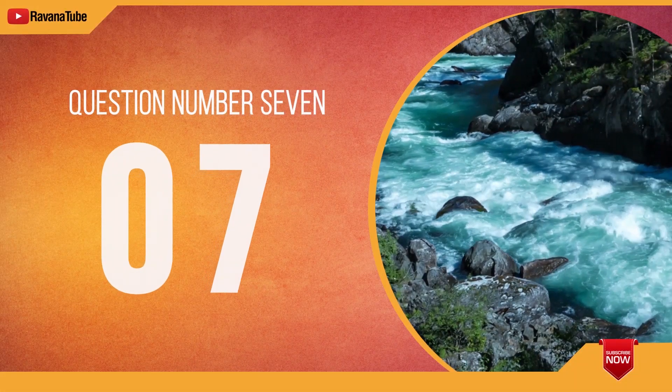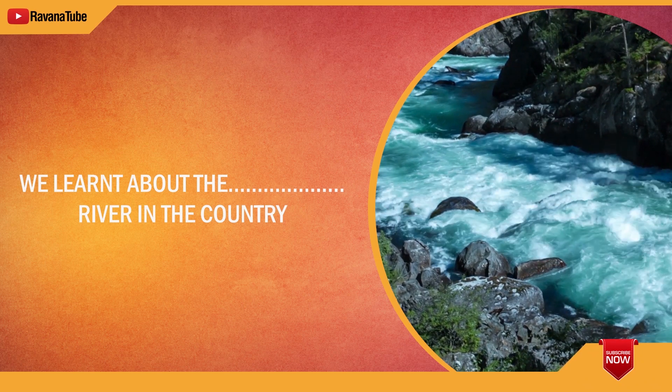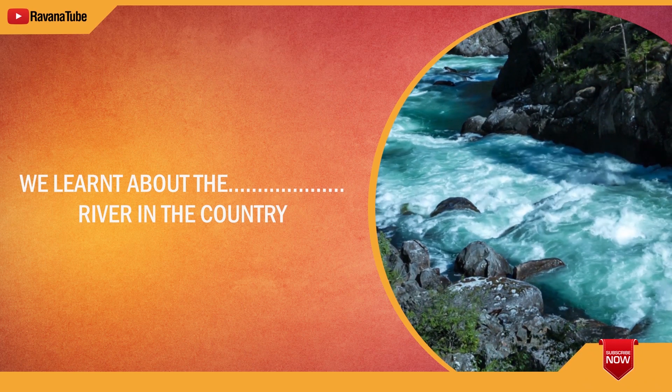Question number 7. Spelling 7. The word is longest. We learnt about the longest river in the country. The word is longest.